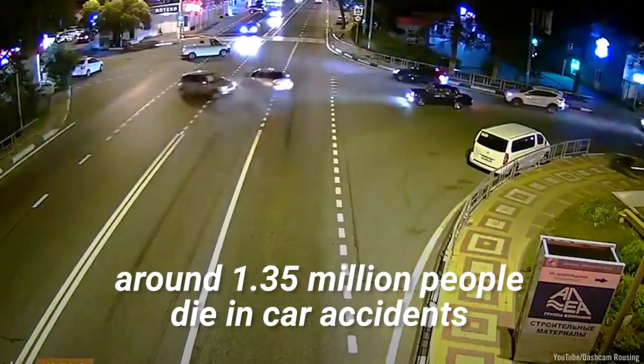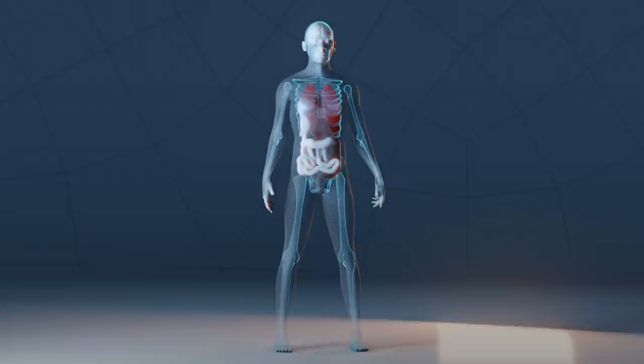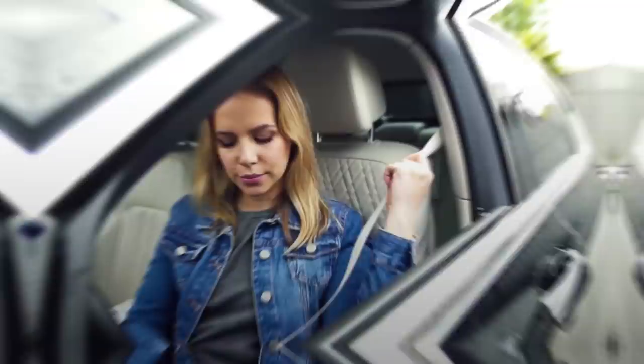Each year around 1.35 million people die in car accidents. That's an average of 3,700 people every single day and more than two deaths every minute. Humans just aren't designed to survive car crashes, even if a driver is wearing a seat belt and the airbags deploy. But what if they were?